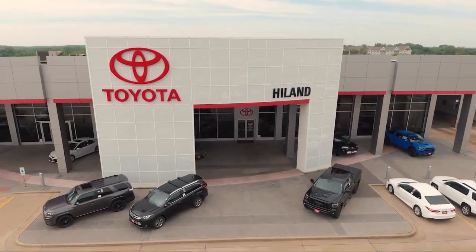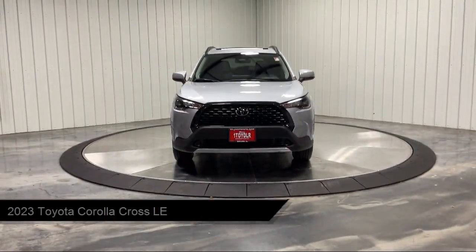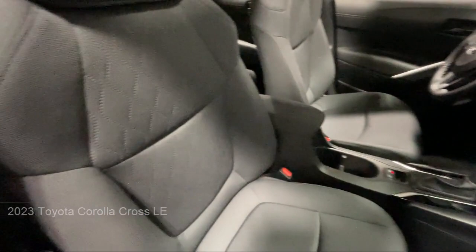Welcome to Highland Toyota and take a look at one of our great vehicles for sale. It comes equipped with smart device integration, rear side airbag, leather steering wheel with auto tilt away, front collision mitigation, and LED headlights.